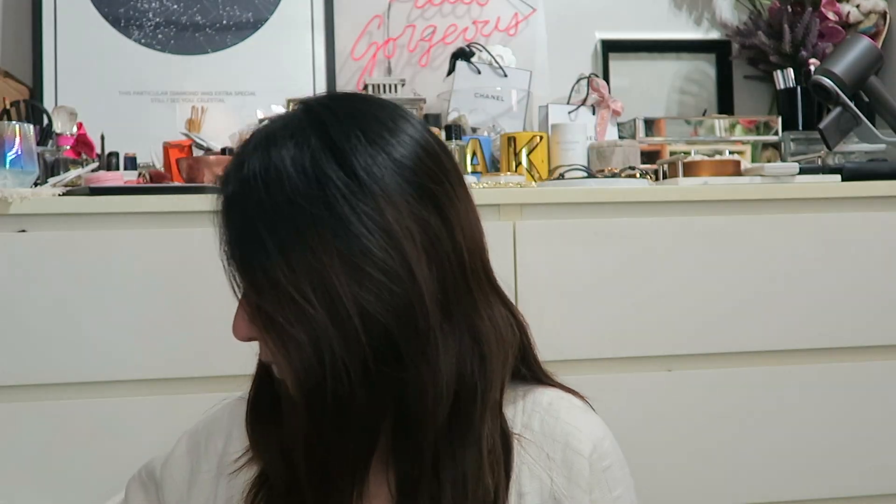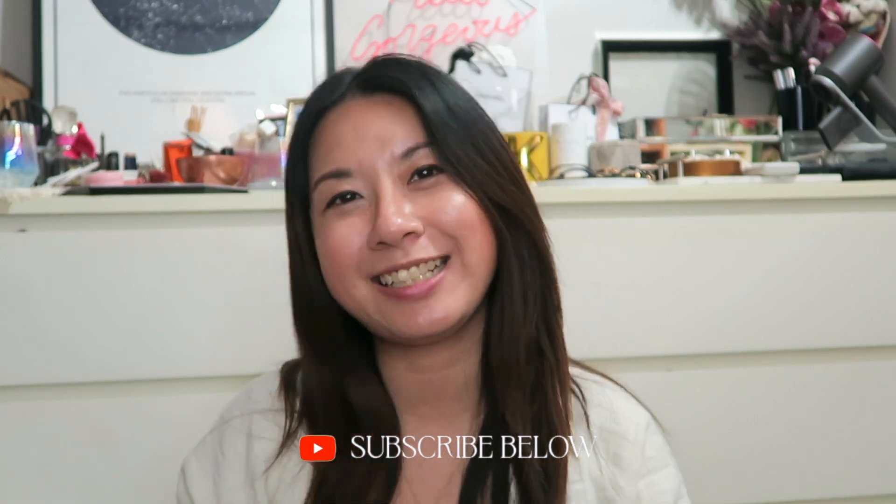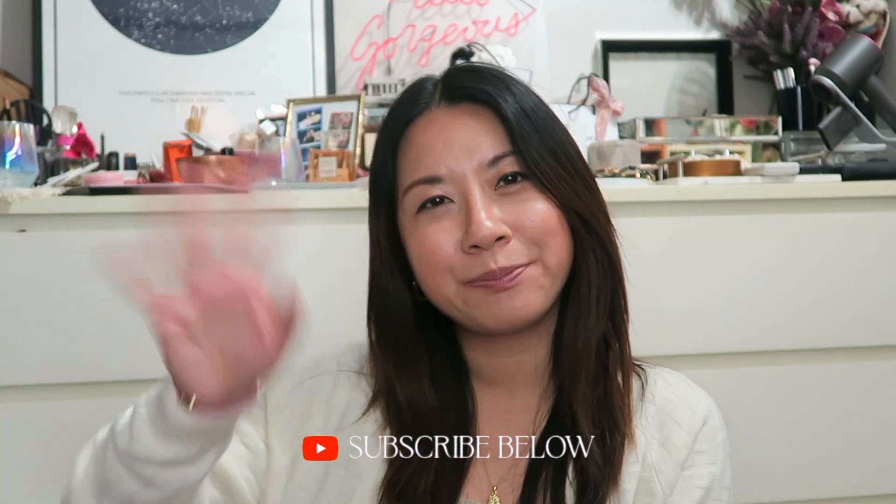I told her she should have just got me the free gift — just joking, but I really do like it better. Anyways, that's what I got for my birthday this year! If you enjoyed this video, don't forget to like, share, and subscribe to the channel, and I'll see you in my next video. Bye guys!